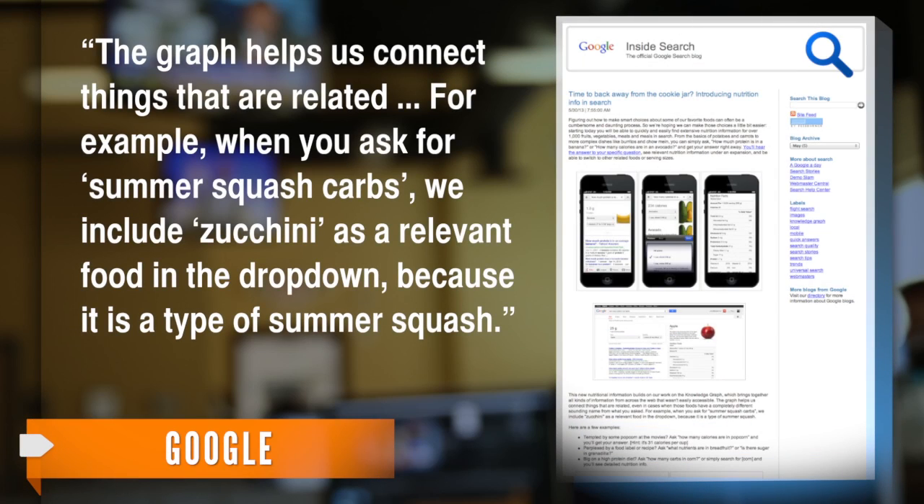And with the Knowledge Graph, Google says results are much smarter. The graph helps connect things that are related. For example, when you ask for summer squash carbs, Google includes zucchini as a relevant food in the drop-down, because it is a type of summer squash.